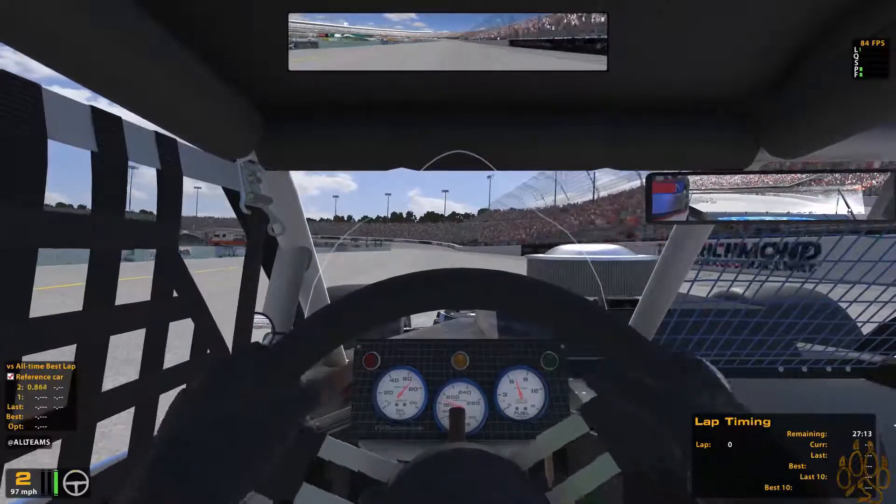Nine laps down. This would actually be a good AI race here with the SK Modifieds because it's so large — you're not tapping out on speeds or anything. It kind of feels like a restrictor plate race, you know, if you're driving a Cup car.